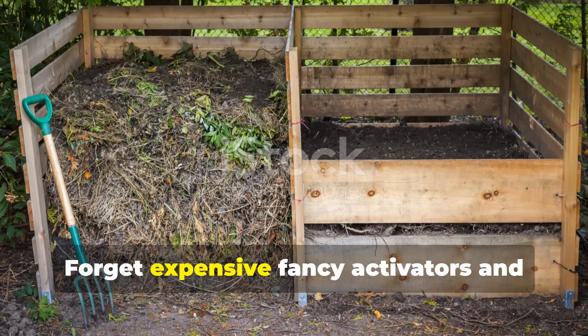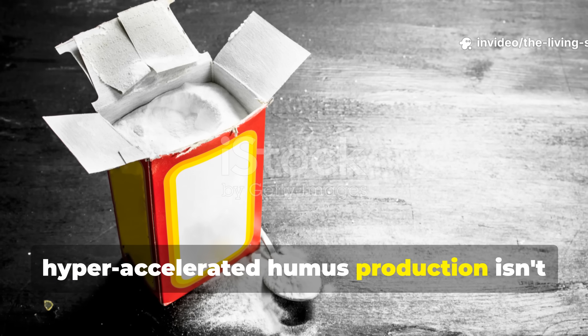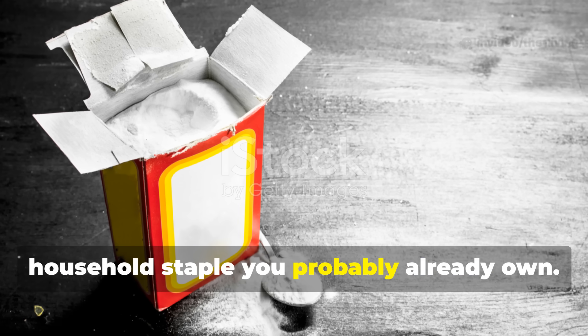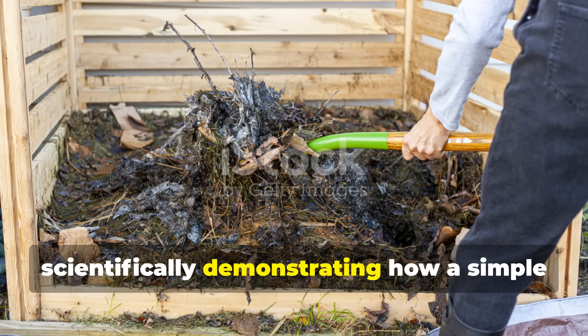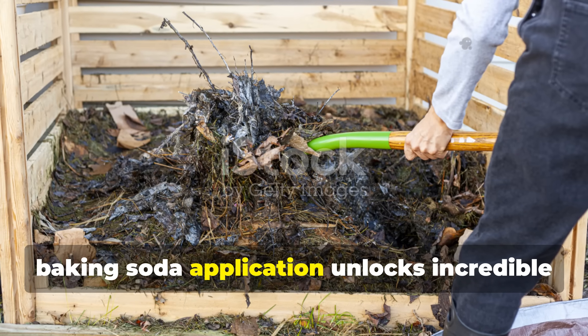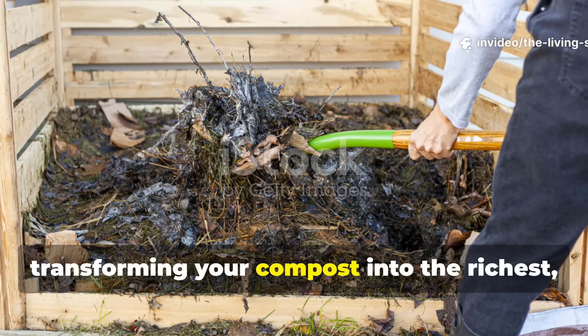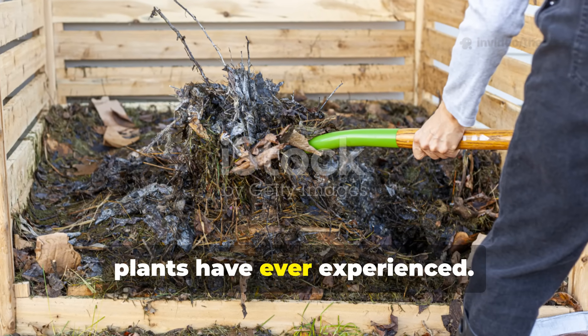Forget expensive fancy activators and mysterious commercial products. The key to hyper-accelerated humus production isn't some exotic additive, but a common household staple you probably already own. We're scientifically demonstrating how a simple baking soda application unlocks incredible microbial activity, transforming your compost into the richest, most life-giving soil amendment your plants have ever experienced.